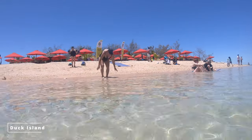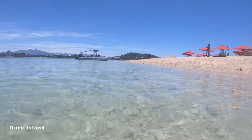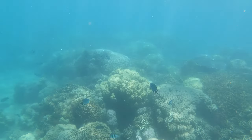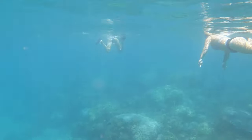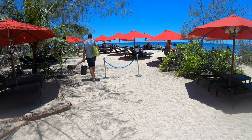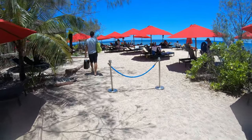If you're wanting to do some snorkeling, Duck Island is one of the ways of doing it. Offering a variety of coral and fish, it's a great way to enjoy the day. Depending on who you book through, you can get a lounge chair with umbrellas. If not, just make sure to bring some sunscreen as it gets hot and shade isn't always available.